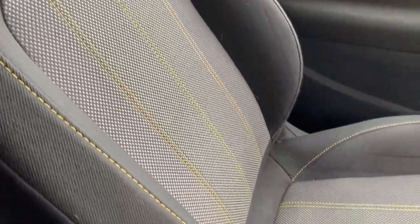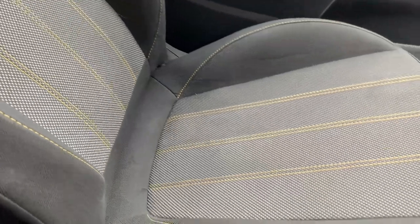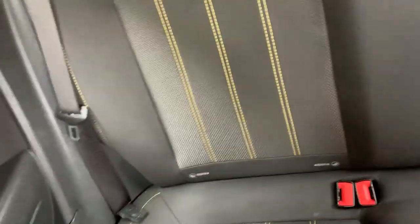I'll show you the seats — they look great. The pleated grey with the yellow stitching really does look smart. And you can see the ones in the back as well, just in as good condition.